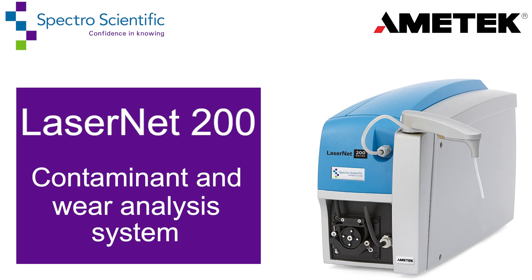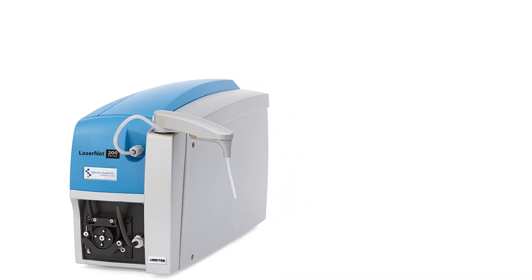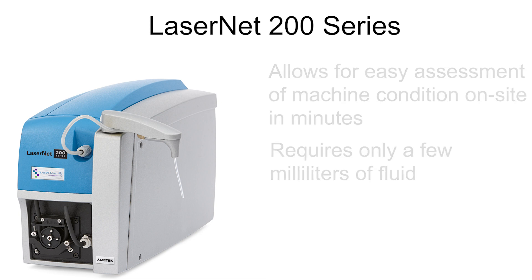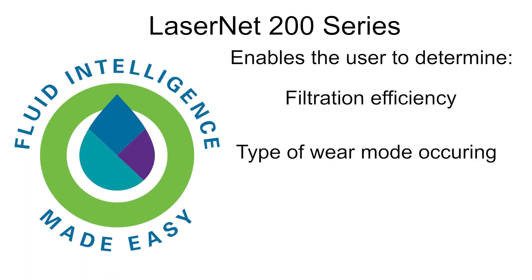Introducing the Lasernet 200 Contamination and Wear Debris Analyzer System, designed for lubricant condition monitoring for predictive maintenance. The Lasernet 200 series allows reliability professionals to quickly and easily assess machinery health on site in just minutes. Testing only a few milliliters of fluid, a complete picture of machine wear and particulate contamination is generated, enabling the user to determine filtration efficiency and the type of wear mode occurring.